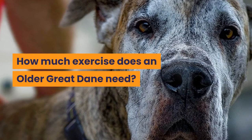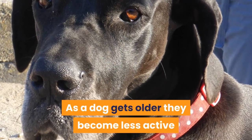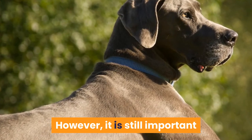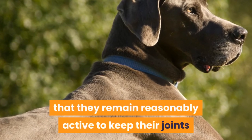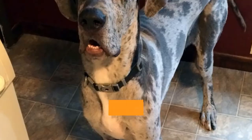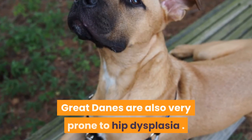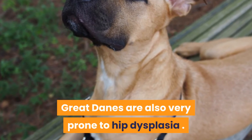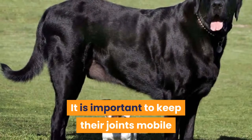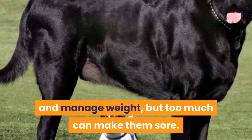How much exercise does an older Great Dane need? As a dog gets older they become less active and have lower energy levels. However, it is still important that they remain reasonably active to keep their joints and muscles mobile and to manage their weight. Many dogs develop arthritis as they age. Great Danes are also very prone to hip dysplasia. Exercise for them becomes a balancing act — it is important to keep their joints mobile and manage weight, but too much can make them sore.